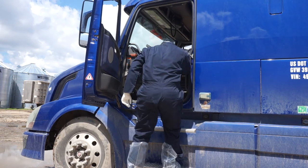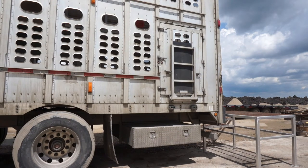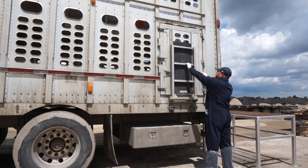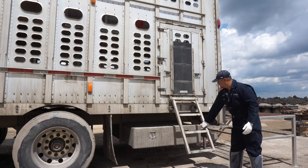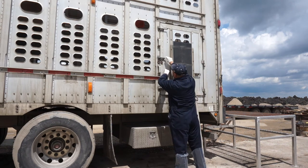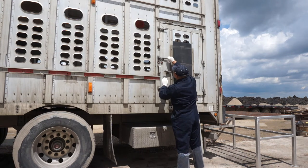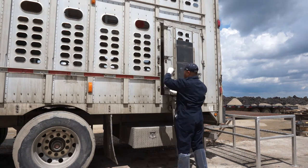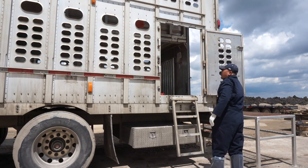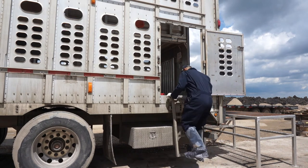He then exits the cab and proceeds to the back of the trailer. The driver opens the side access door and then climbs the ladder. Be extra cautious when balancing on the ladder — your safety is a higher priority than biosecurity.